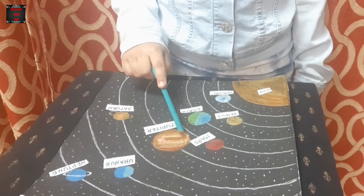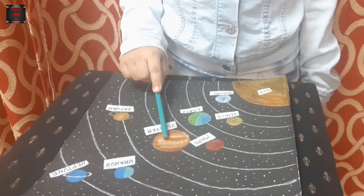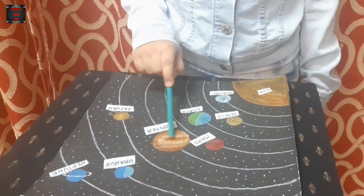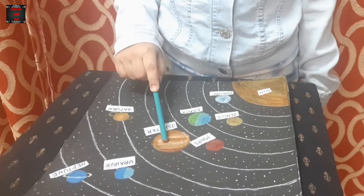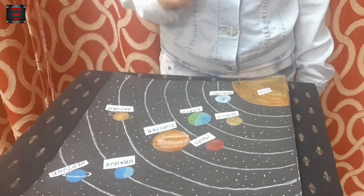The fifth planet and the largest planet in the solar system is Jupiter. It is so large that it can occupy near 1300 Earths.